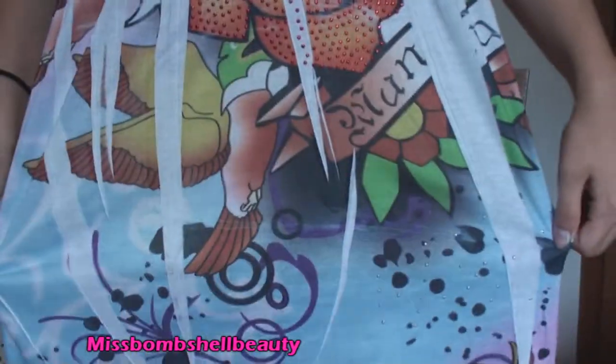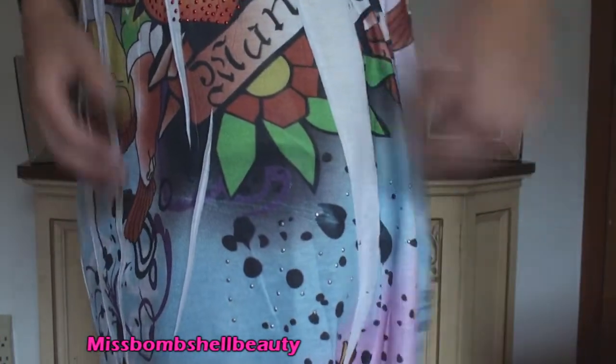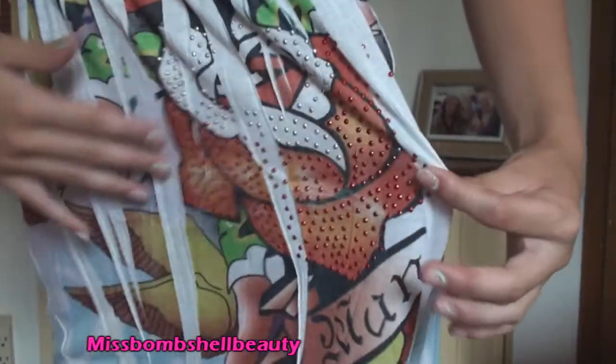I want to show you this — look how cute this is! There's actually some rhinestone details right here, and it's just kind of like for swimming, but I felt like wearing it today.